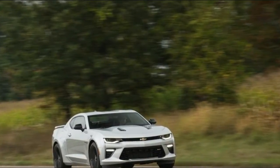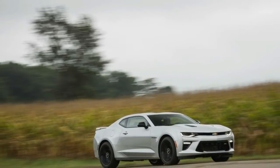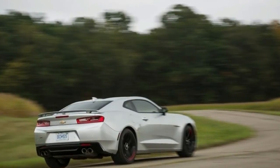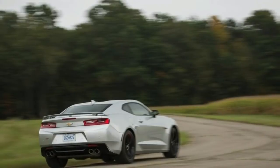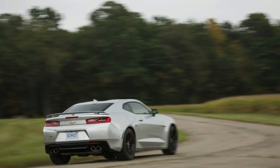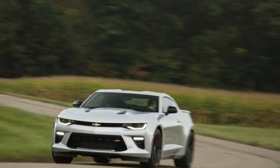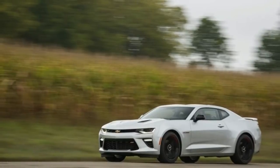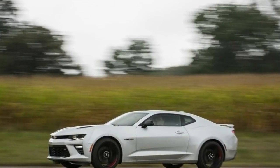At high speed, the ZL1 1LE is comfortable and drama-free. In keeping with the driver-focused mentality of the 1LE models, the only transmission available is a 6-speed manual with a fantastic Active Rev Match program for always-perfect rev matches on downshifts. For those who prefer to blip the throttle themselves, Active Rev Match can be turned off with a pull of the paddle behind the steering wheel.